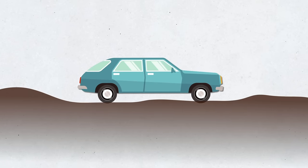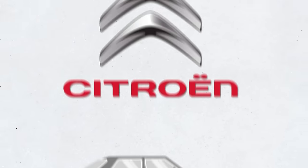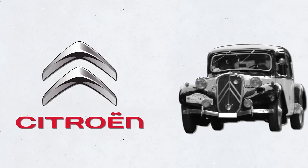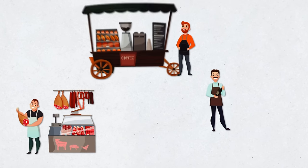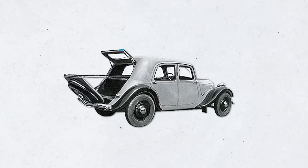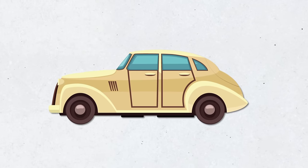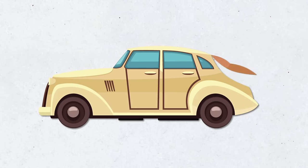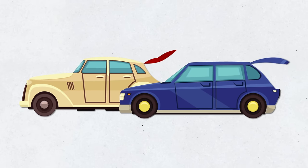Did you know that the hatchback as a car body configuration first appeared before World War II? Citroen gets credit for introducing the first hatchbacks to the car market — that was in 1938 with the Citroen 11CV Commercial. It was aimed at merchants like butchers, bankers, winemakers, and grocers who needed to transport bulky items. Originally the tailgate consisted of two parts, but after the war the tailgate became a one-piece structure that folded back from the roof level, and that's the design modern hatchbacks use today.